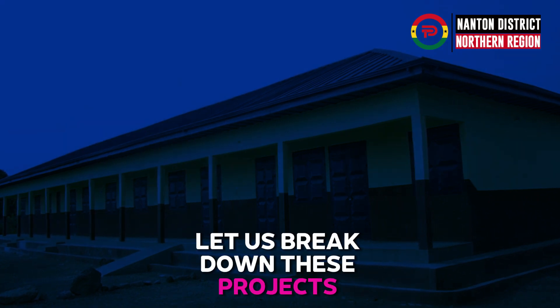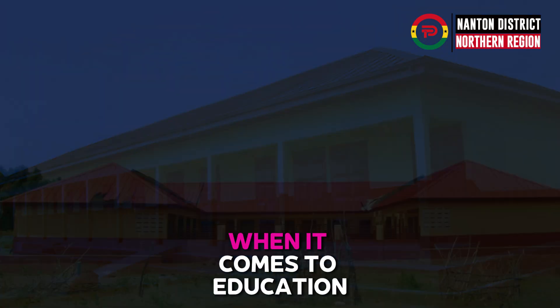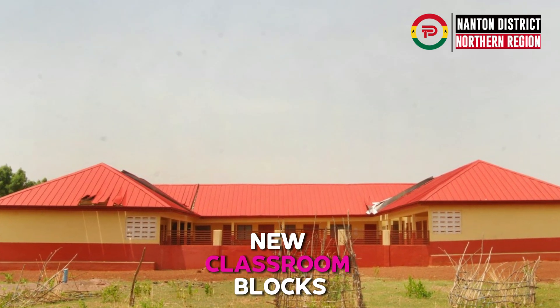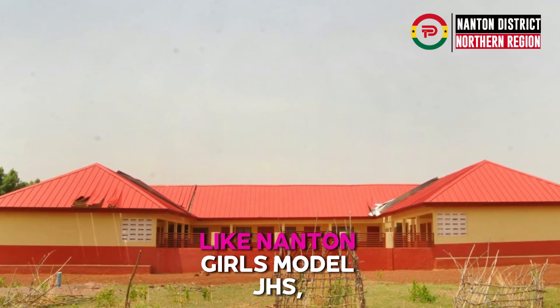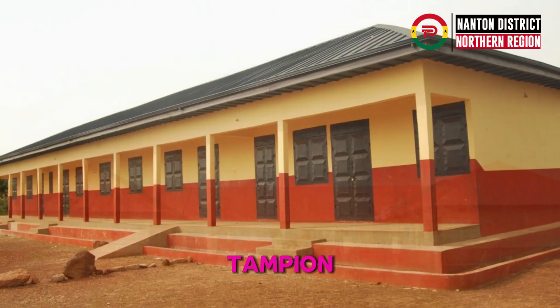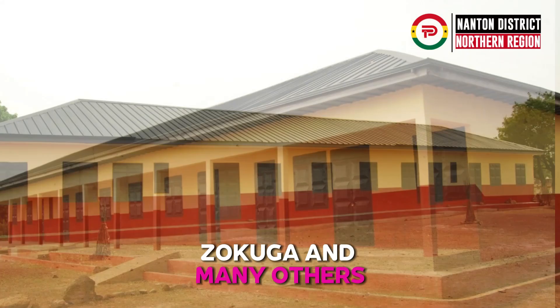Let us break down these projects into different sectors. When it comes to education, the government has built 10 new classroom blocks in communities and schools like Nantone Girls Model JHS, Tampion, Zokuga, and many others.